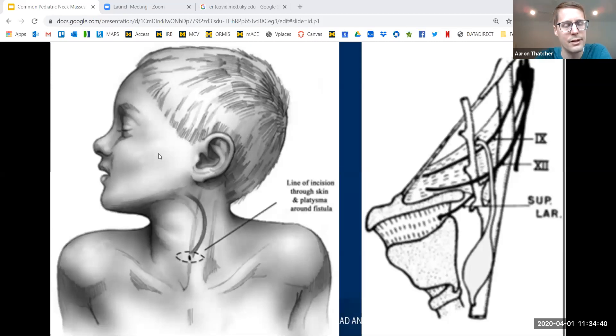Moving on to the second branchial cleft cyst — the most common, making up 90% of branchial cleft cysts. Its presentation is typically either a painless fluctuant mass or a secondarily infected, painful, acutely swollen fluctuant mass. It's generally deep to the sternocleidomastoid but closer to the anterior border of the SCM. If it has an external opening, it's going to be somewhere along the anterior border of the SCM — I've seen it low near the clavicle, but more typically near the mid portion or higher near level two or three.